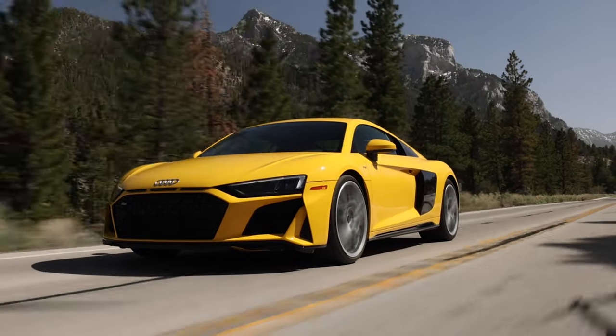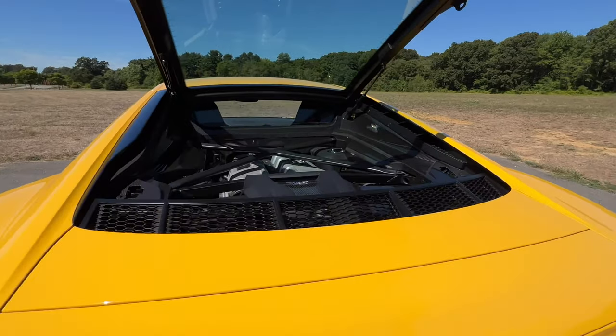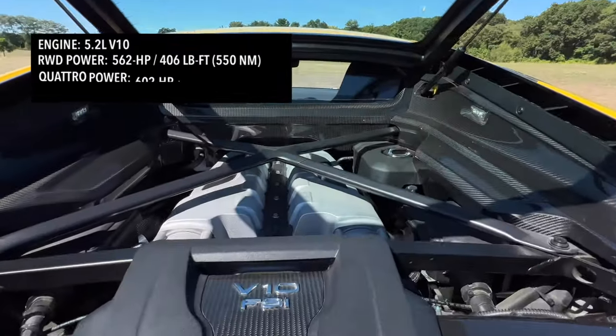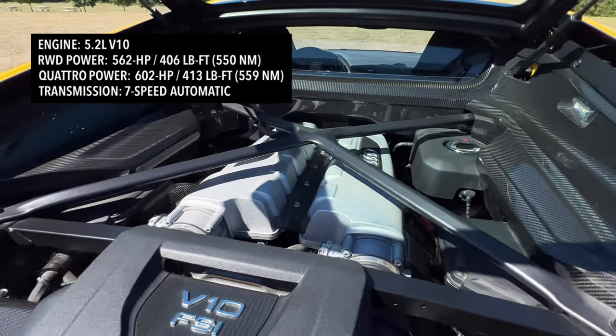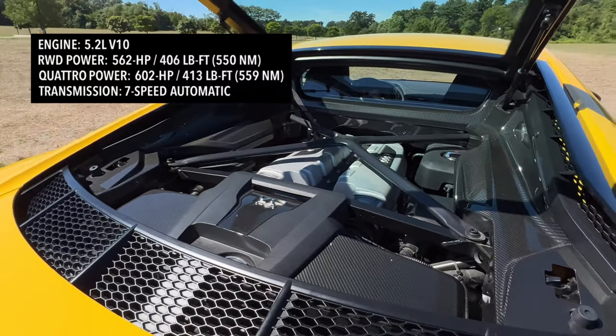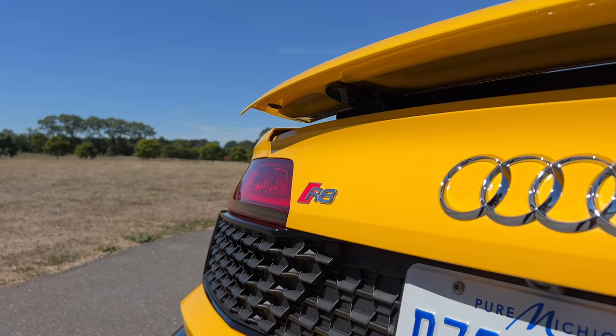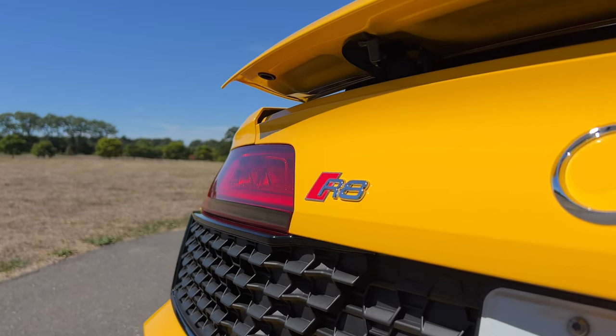What you have here is a 5.2 liter naturally aspirated V10. If you go for the R8 Performance rear-wheel drive, that V10 will give you 562 horsepower and 406 pound-feet of torque. If you go for the quattro all-wheel drive one, you'll get 602 horsepower and 413 pound-feet of torque. Audi decided not to offer the V8 this year because they're saying farewell to the R8, and they figured what better way to do that than to just offer this with a V10.